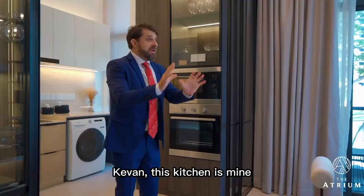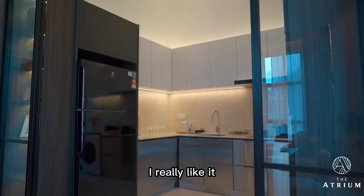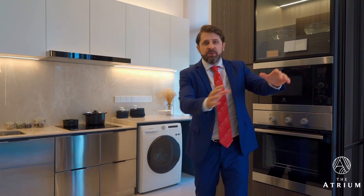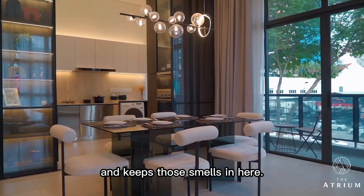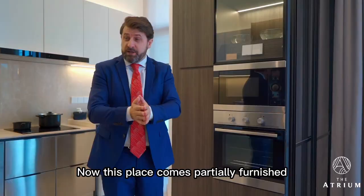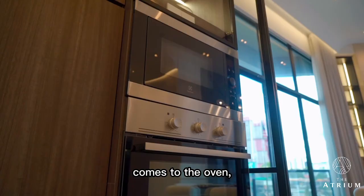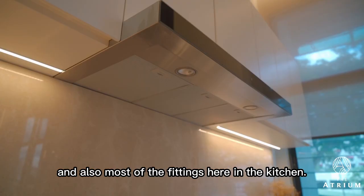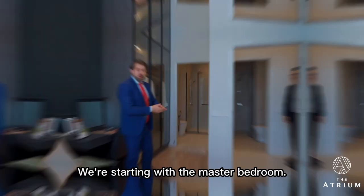Kevin, this kitchen is mine — I really like it. I love the space and the divider here as well. It pulls all the way across and separates the kitchen from the more informal or formal dining space, and keeps those smells contained. The unit comes partially furnished, so it includes the fridge, oven, washing machine and most of the kitchen fittings. It's a great concept.